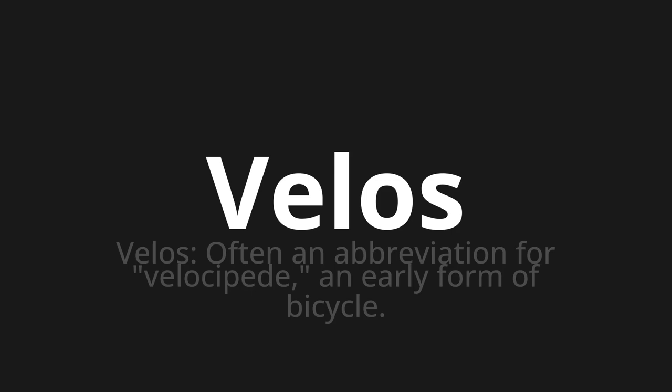Let's say it all together. Velos. Velos. Velos. One more time.